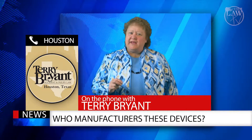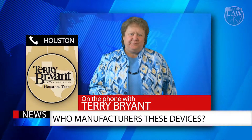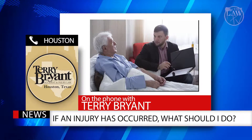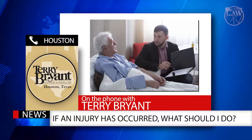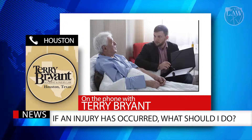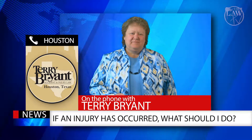If someone suspects they or a loved one has suffered injury from one of these devices, what do you recommend they do? The first thing they should do is consult with a personal injury attorney that has experience dealing with defective medical devices, as this is a highly specialized area of law. The good news is that virtually all personal injury attorneys will offer a free consultation, so it doesn't cost you anything for the initial visit.